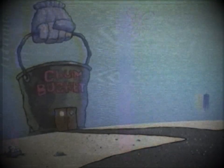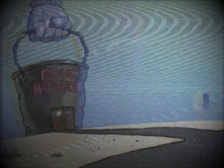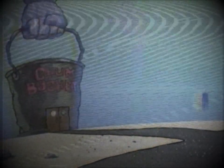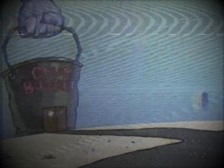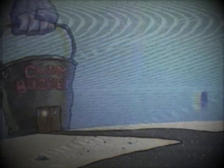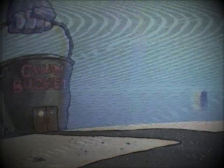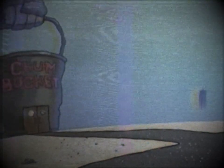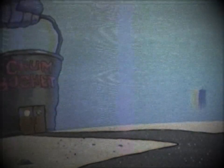However, the episode was known for a few shady things hidden in the background. This episode was initially going to be aired around October 29th, 2010. The original episode included the easter egg of Slender Man hidden in the backgrounds in a couple of scenes, especially the scene where Plankton was flying to the Chum Bucket.